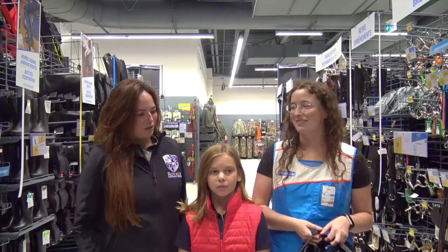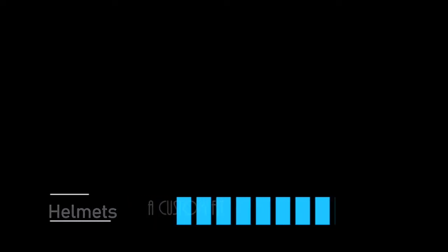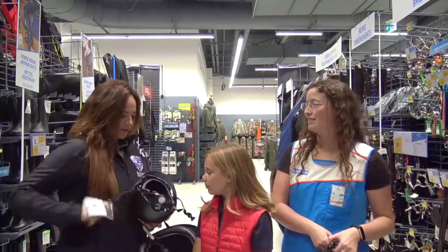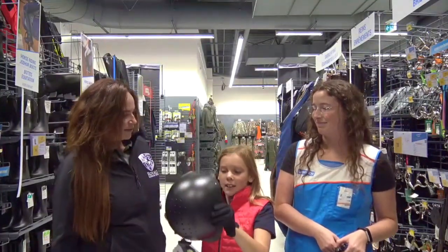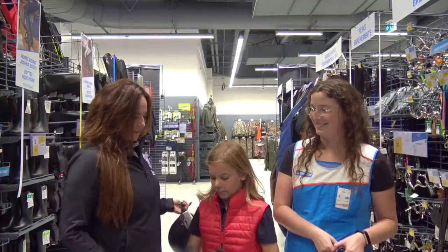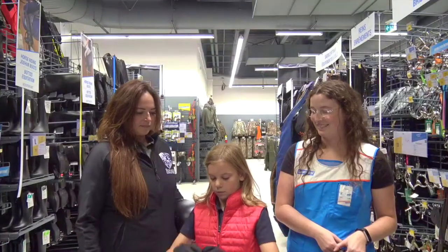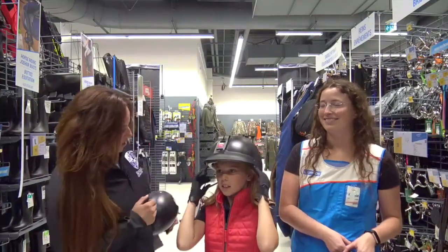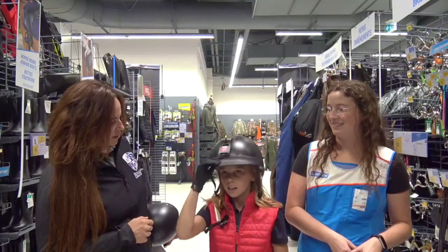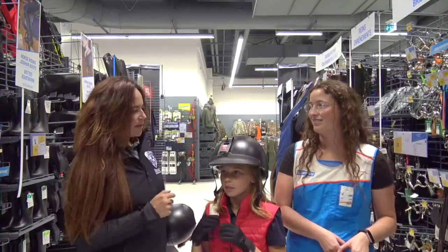So we're going to try on a few different sizes to see which ones fit. Here's our first one — this one is extra small. How does that fit? It's a little too small. All right, let's try the next one. Now this one just feels way too big. So how do we know if the helmet's too big? Can you shake your head side to side? Yeah, so definitely too loose, right? This would be a size large, so this would probably be a good one for adults. Let's take it off and try the next one.